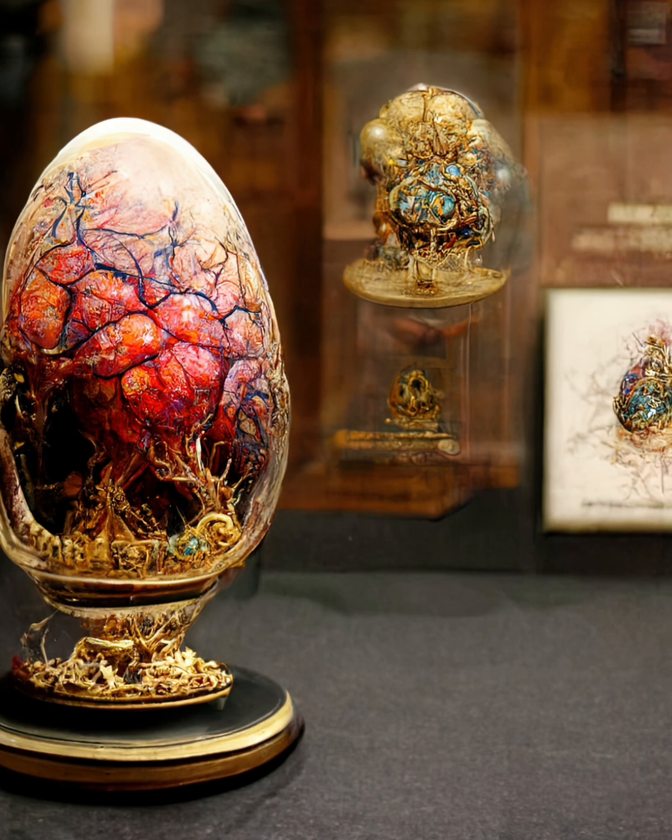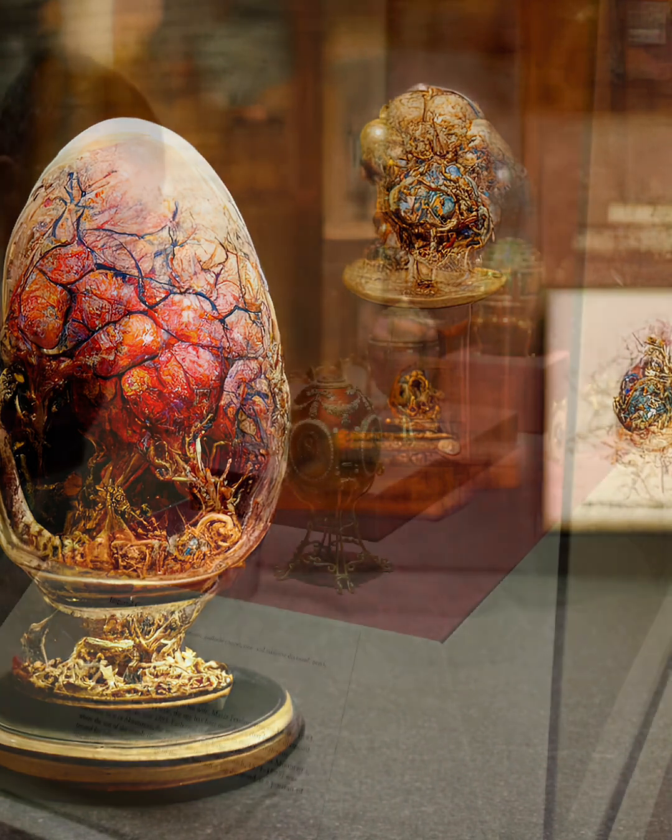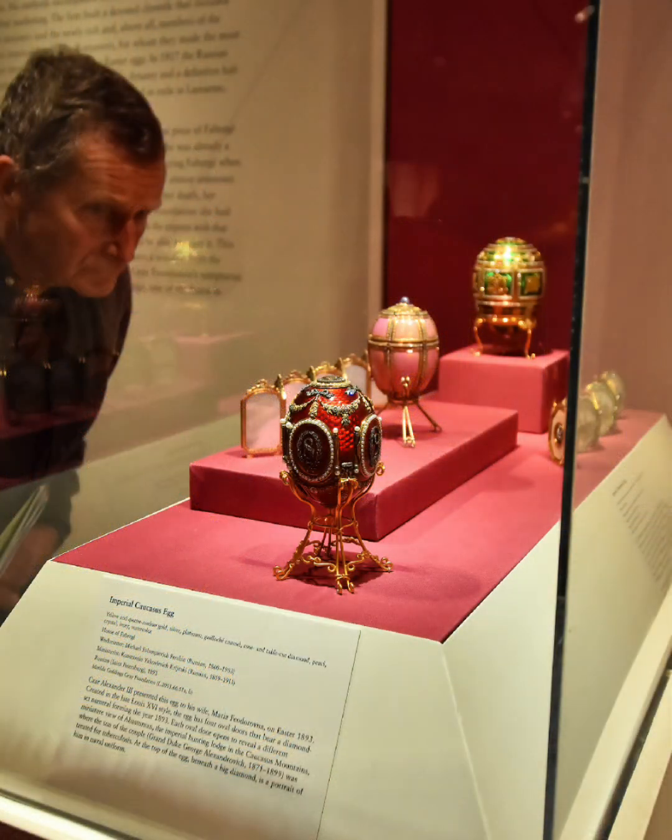Many of the eggs were given as gifts to members of the Russian imperial family, but some were even sold to private collectors around the world. Fabergé eggs were created in the workshops of Peter Carl Fabergé in St. Petersburg, Russia. The eggs were made by a team of skilled craftsmen, including goldsmiths, enamelers, and stonecutters, who worked together to create these intricate works of art.